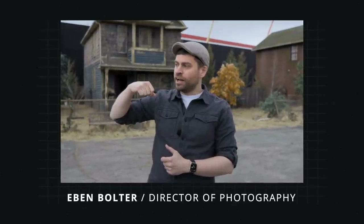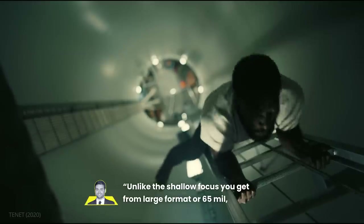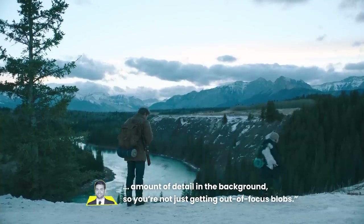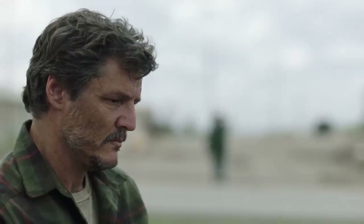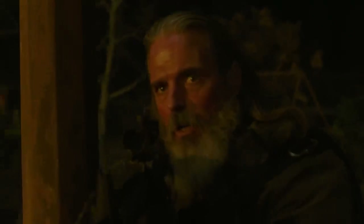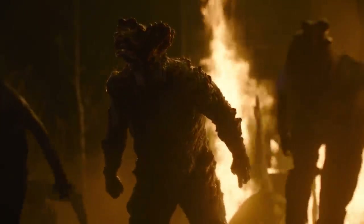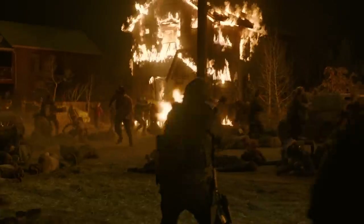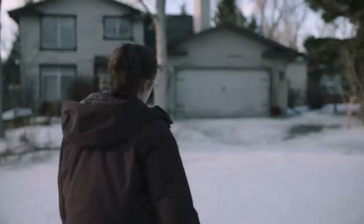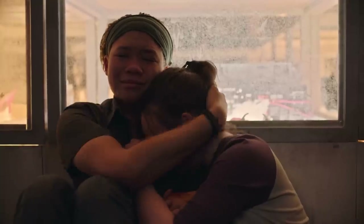Eben Bolter, cinematographer for episodes 3, 4, and 5, explains the perks of the camera: unlike the shallow focus you get from large format or 65 mil, which is the fashion right now, the Alexa captures a large amount of detail in the background, so you're not just getting out-of-focus blobs. But not everything was shot on a wider lens. For the climactic battle in episode 5, Bolter used longer lenses to crush the depth of the images being captured, creating a feeling of claustrophobia and heightening the tension of the scene. The lens and camera choices on The Last of Us allowed the cinematographers to subtly emulate the interactive feel of the video game, creating intimate portraits of characters while also clearly situating them in their environments.